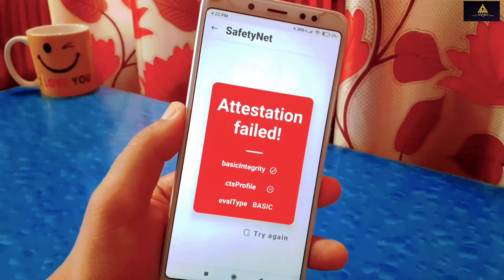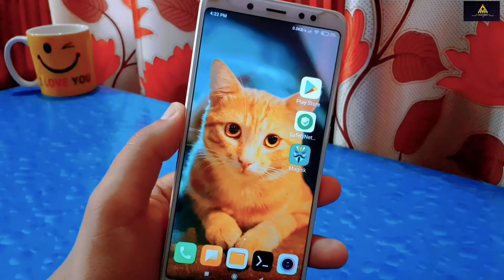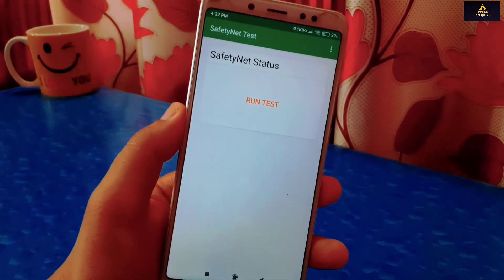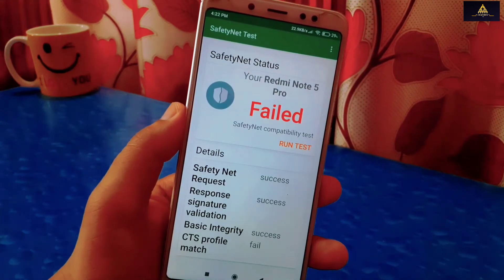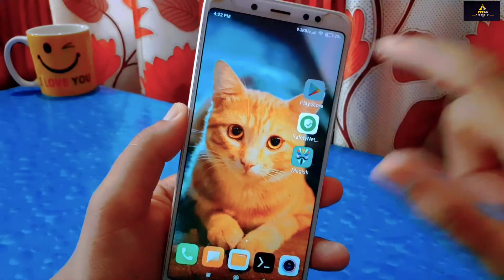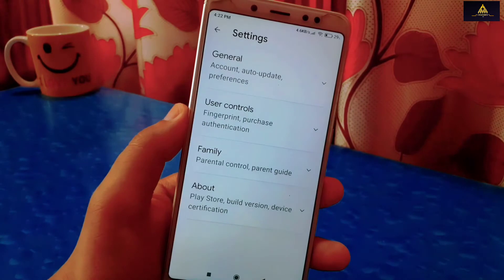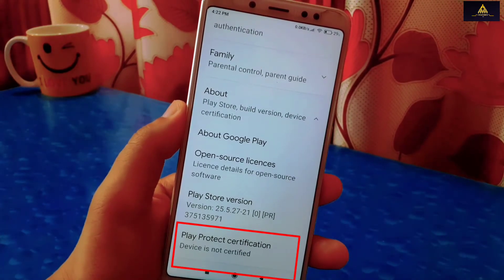Now I will show the SafetyNet status from the SafetyNet Test app. Open the SafetyNet Test app and click on Run Test. It is showing failed. Now I will check whether my device is certified or not. Go to Play Store, go to Settings, and inside the About section you can see device is not certified.